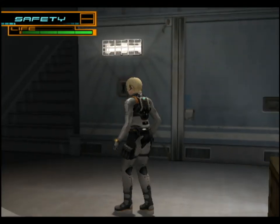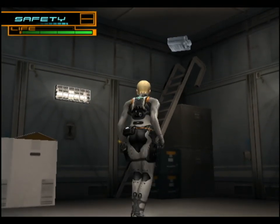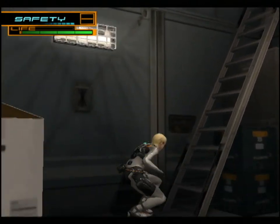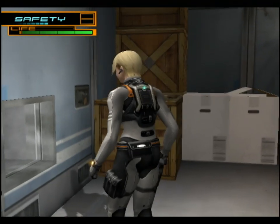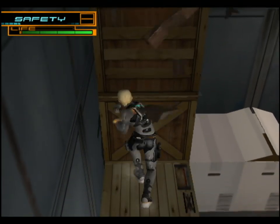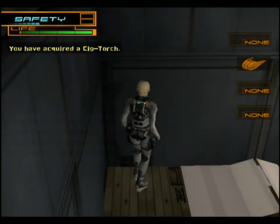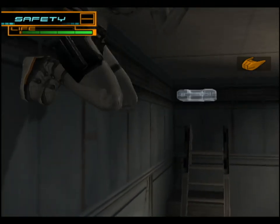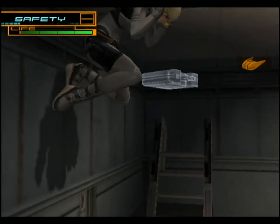Where the vent takes us is a room with an item that we don't really want to miss - up there. You might think we could just climb up this ladder to get it, but we can't climb ladders. We have to jump up here and get the spider grips back out - we're using them quite a bit in this level. And this, I think, is a one-of-a-kind item, so we don't want to miss it while we're here.